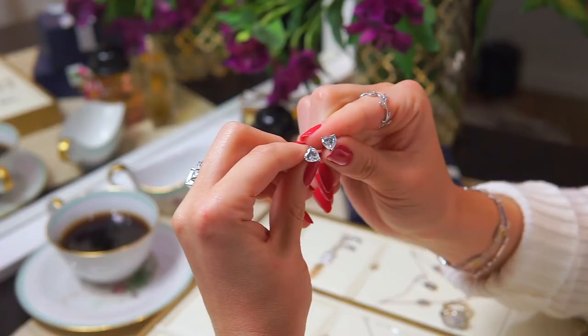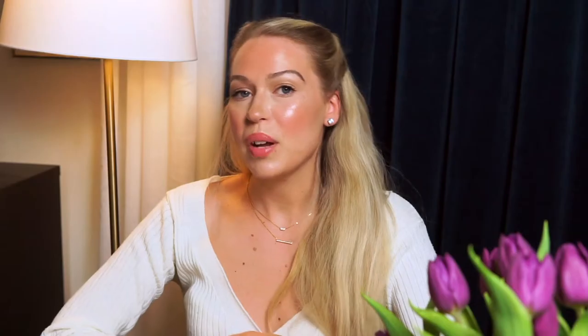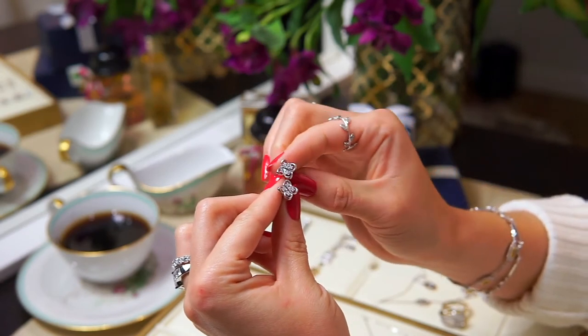We also have studs in heart cut — if you're a really romantic girl I would suggest these instead. They are really fresh and young, and you can mix them with so many other kinds of jewelry. If you have multiple piercings, simple studs are great because you can layer so many other earrings with them. If you want something not too sparkly, go for a more classic symbol stud.